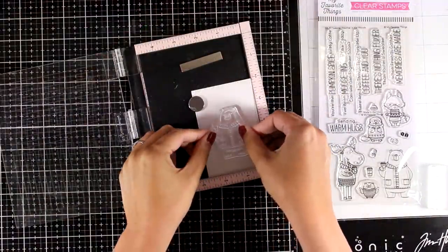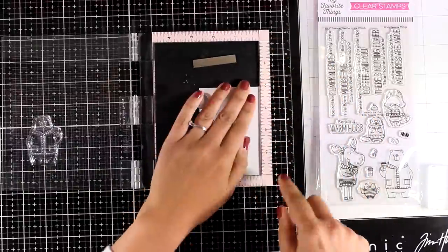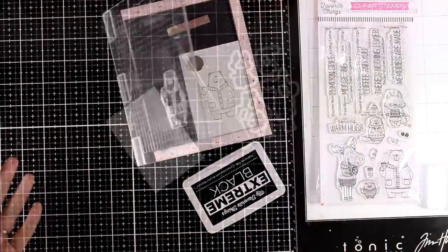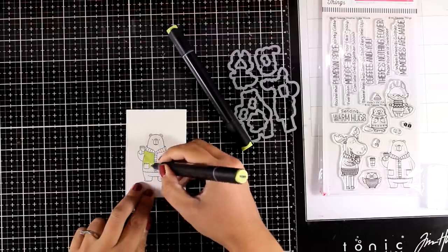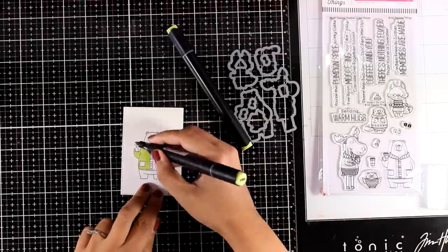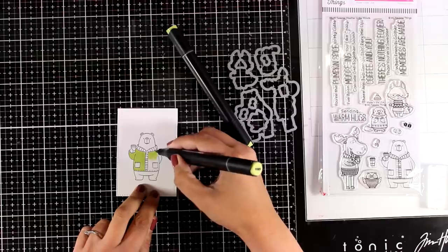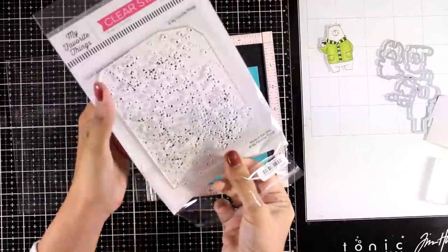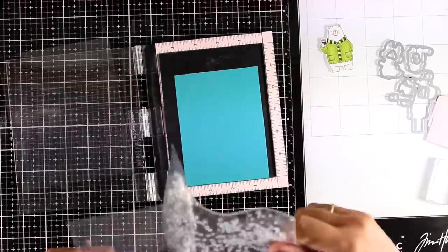For the third card I'm going with a polar bear from the Sweater Weather in the Woods stamp set. I'm going to stamp my image and color it with alcohol markers — this will be my focal point and I'll create a little scene. Coloring the bear is really quick and easy: I just color the jacket with greens, then add a touch of gray as shading on the bear, keeping it mainly white. I use the matching die to cut it out.